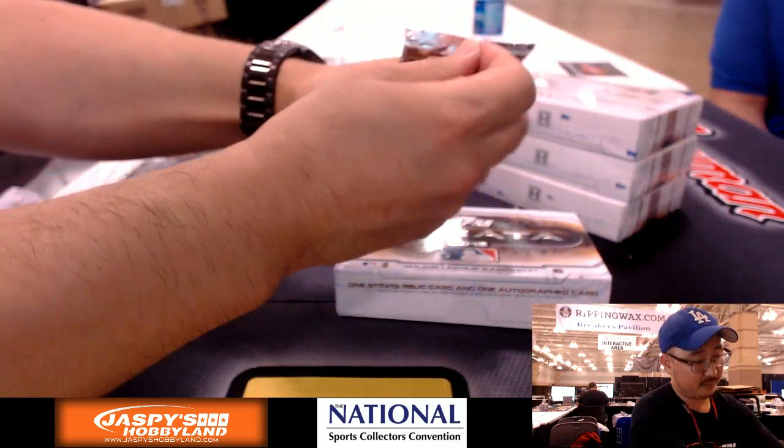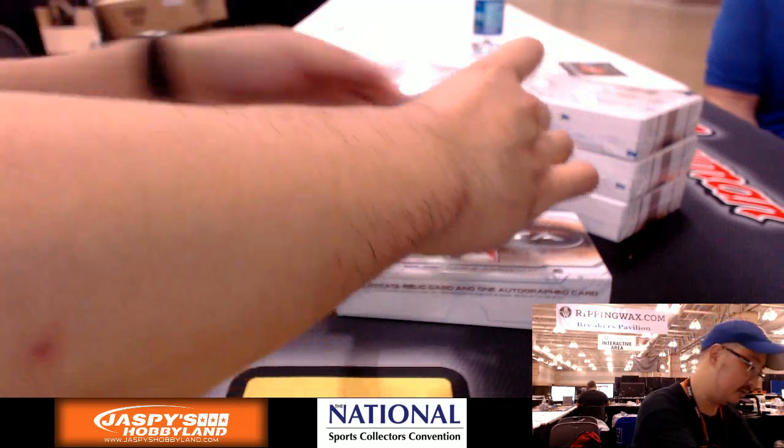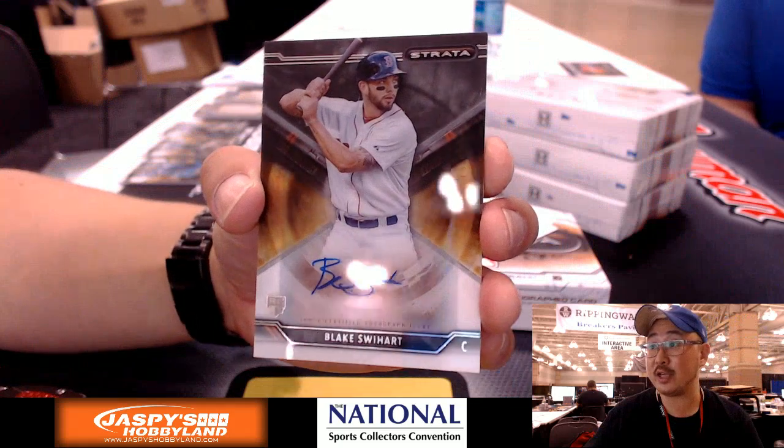It feels like a Redemption in here. It is a Redemption. There's Blake Swihart for Sean.